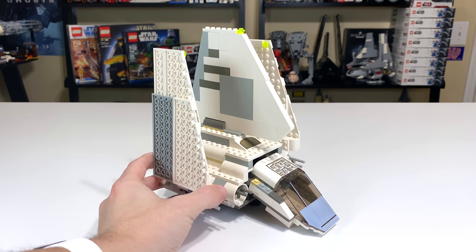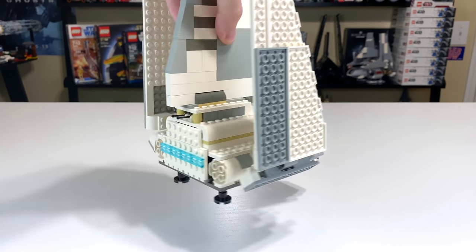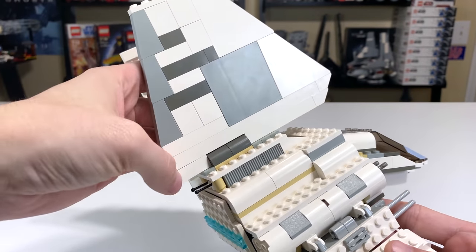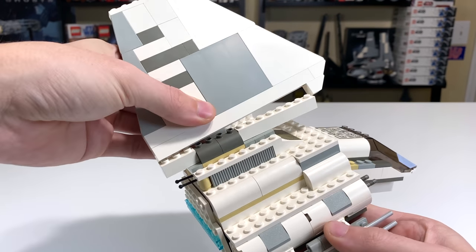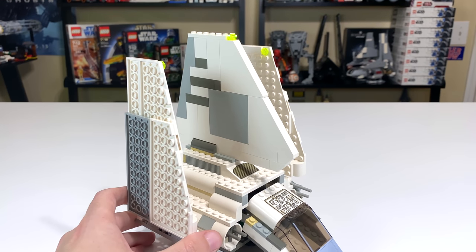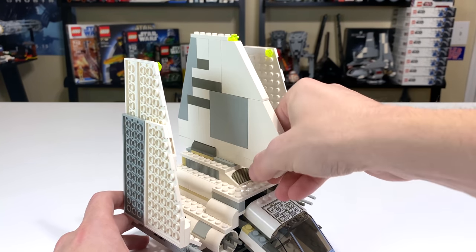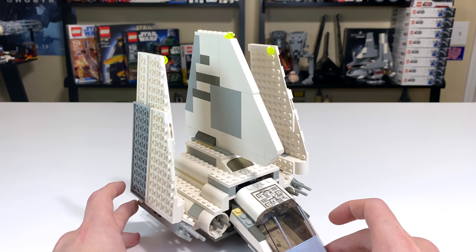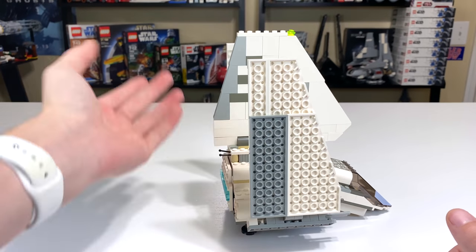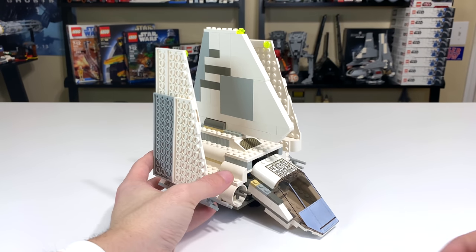My biggest problem with the general design is the fin attachment on top of the shuttle. It doesn't attach with any Technic — it's just studs. That's common for these earlier shuttle-type sets until you get into the 2010s. The problem is that the fin could rip off much more easily than with a Technic connection. Over the years, as the connection loosens through play, you're going to have problems. A lot of people want to grab that main fin, which looks like it should hold the weight of the set — and that could be a problem.